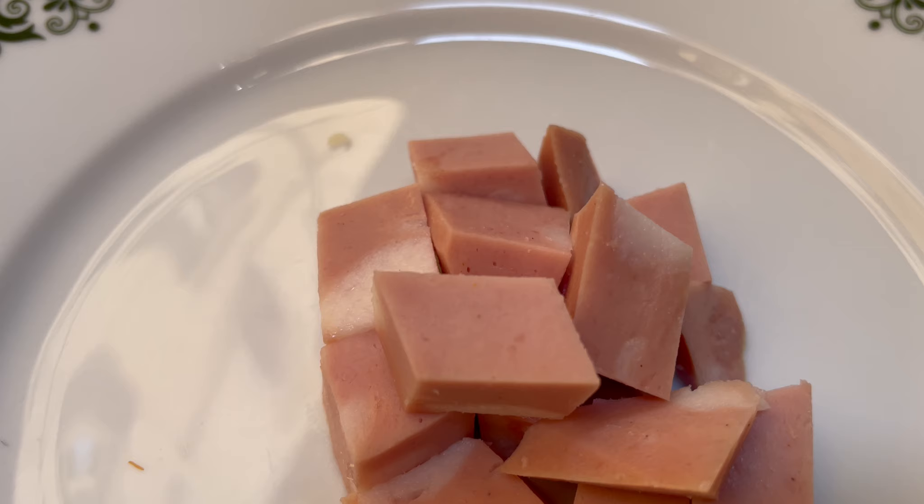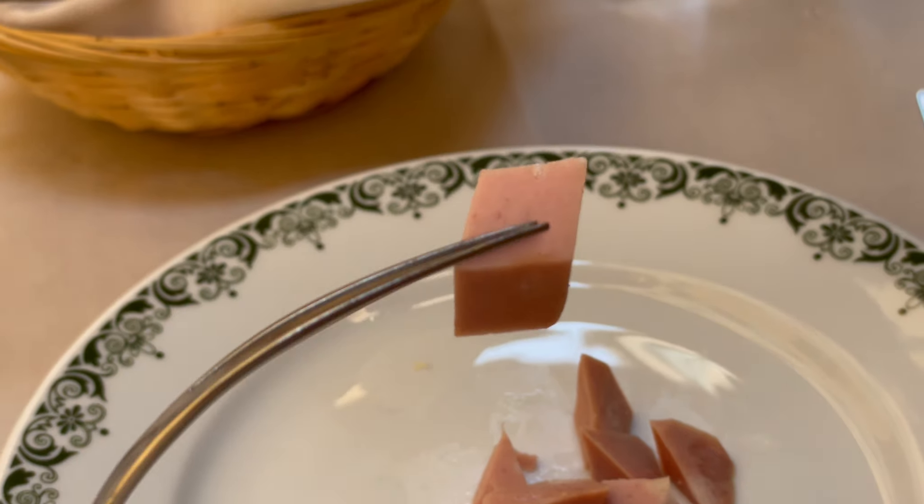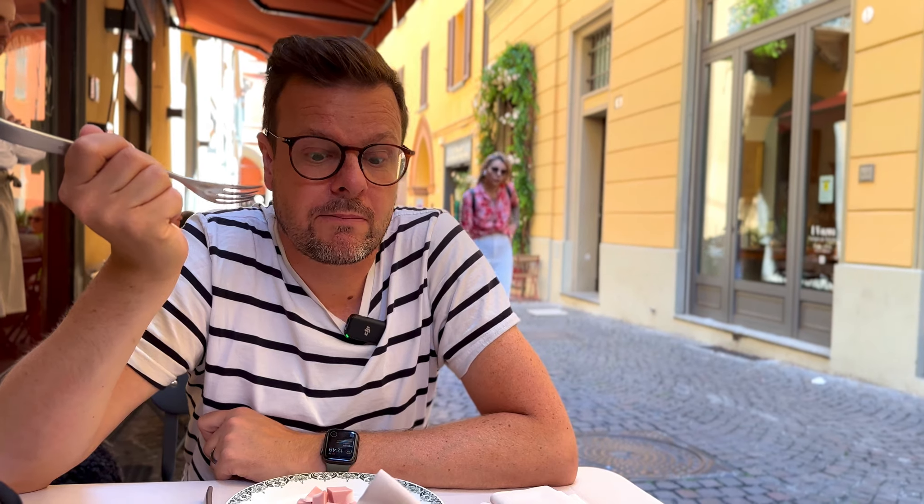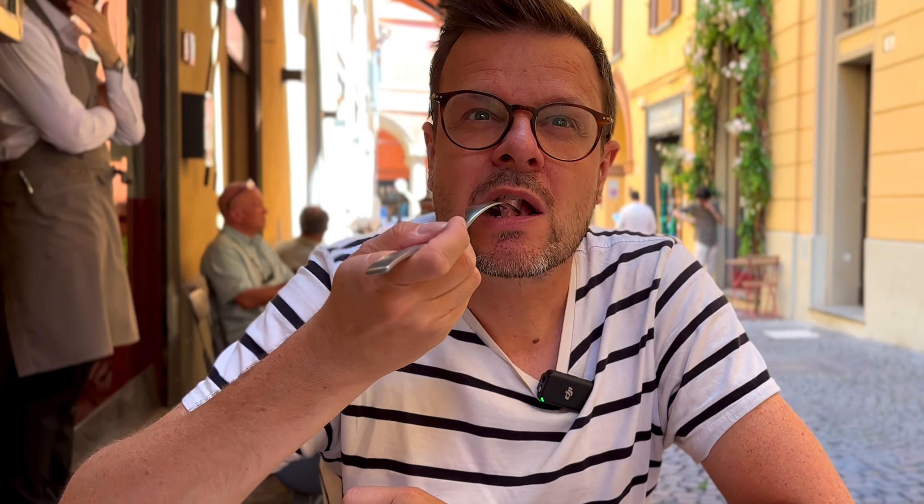This is the mortadella that comes from Bologna. Normally you could get it on focaccia or schiacciata, on a sandwich, and you'd have it thinly sliced. But this is cubed for a little starter, just to get a little Bologna flavor. Mmm, this is really nice. They call it the salami of Bologna, but it's more like a boiled sausage — it's not grilled, not smoked. I really like this type of sausage. It's totally different from salami or any other sausage you'll eat. Those are more thick and cured and chewy, but this is really smooth. I like it very much.